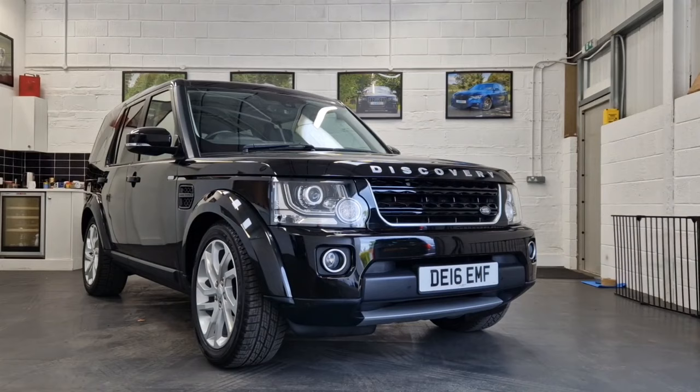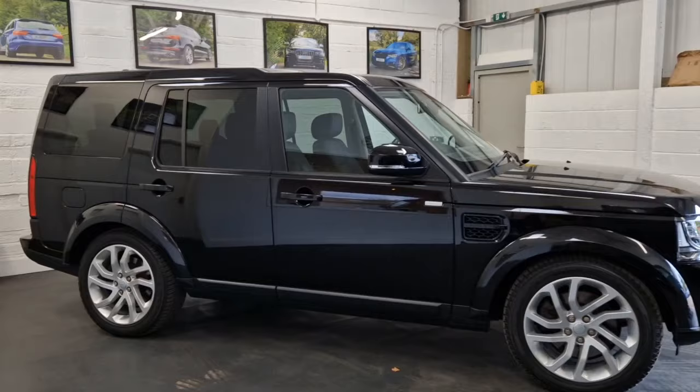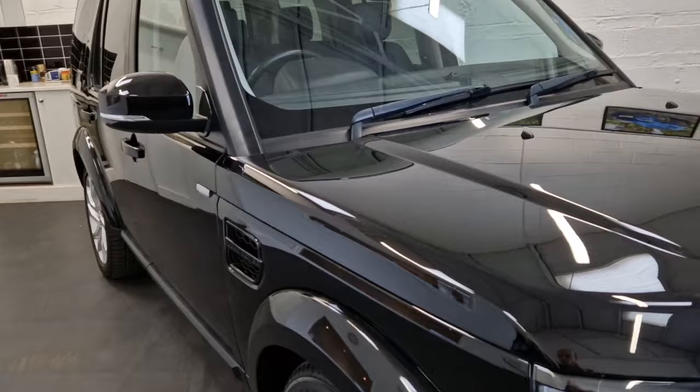It's finished in Santorini Black — an absolutely beautiful colour that polishes up amazingly. It's just had a two-stage detail and it really does look absolutely fabulous, with a very very deep gloss to it.